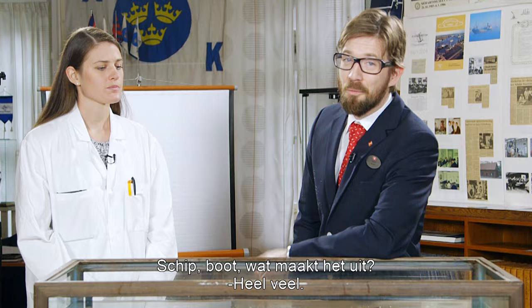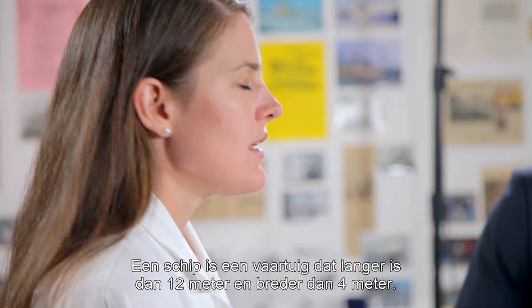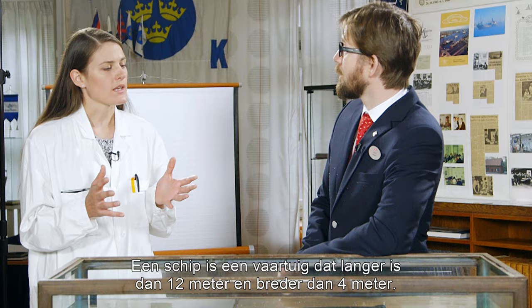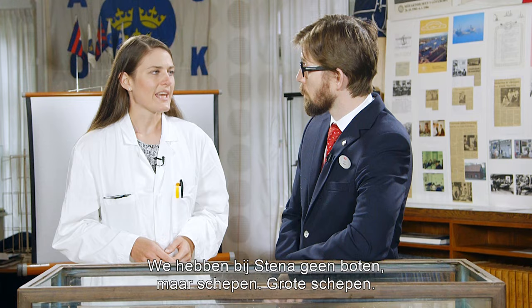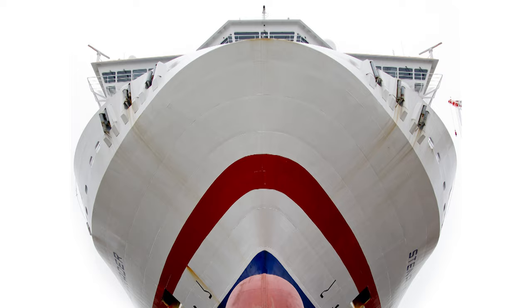Ship, boat, tomato, tomato — what's the difference? Actually there is a difference. A ship is a vessel that is both longer than 12 meters and wider than 4 meters. At Stena we don't really have any boats, we have ships. Big ships.